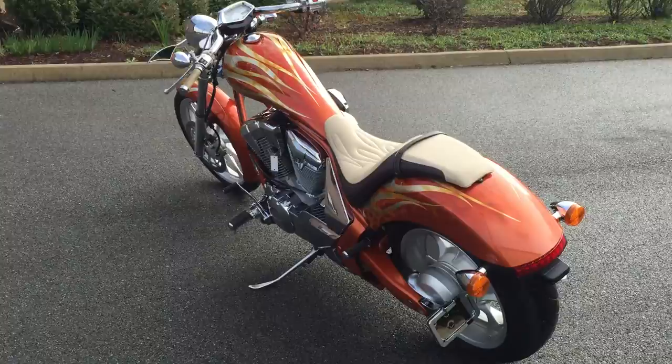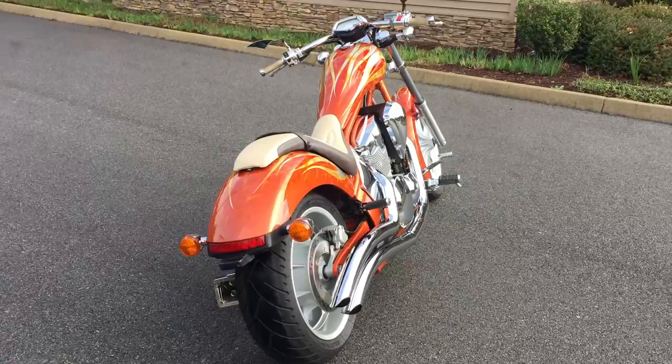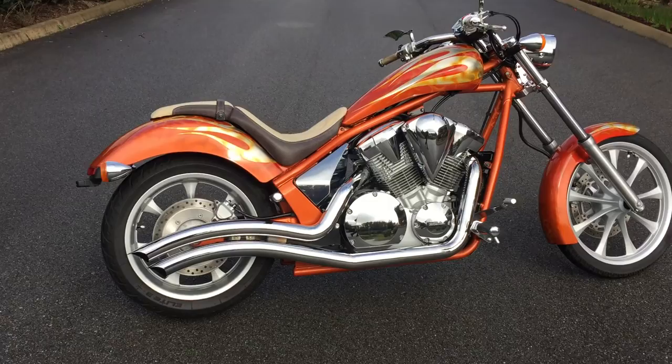It is the epitome of a stretched out chopper type cruiser with today's modern technology. It is a shaft drive machine and you can see it has the down swept exhaust, which gives it a very aggressive look.